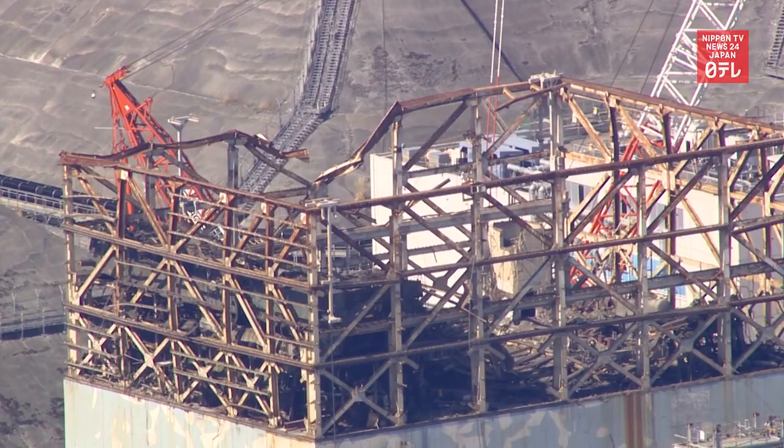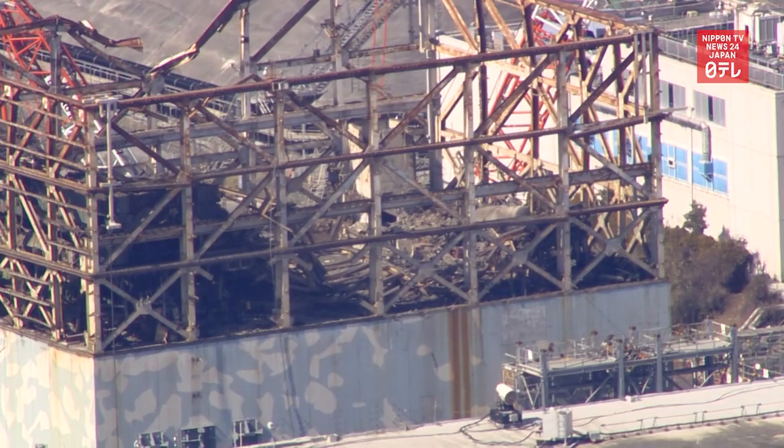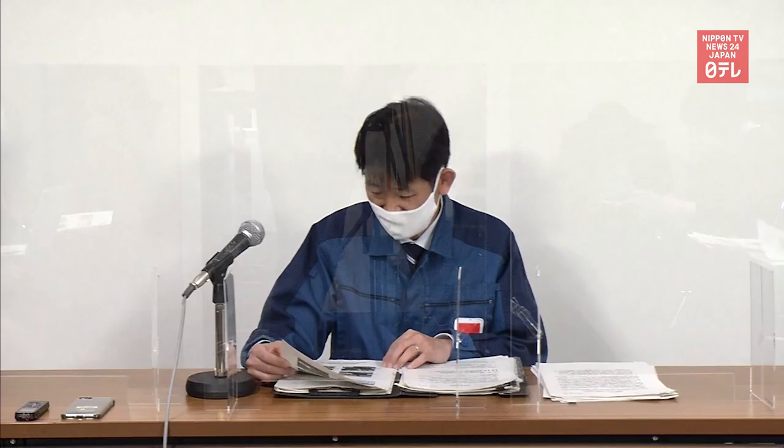On March 29, the robot entered the pedestal of Unit 1 for the first time. Large amounts of fuel debris are believed to be inside the pedestal. TEPCO officials said they will analyze the footage they took to determine the condition of the pedestal and how to remove the debris from there.